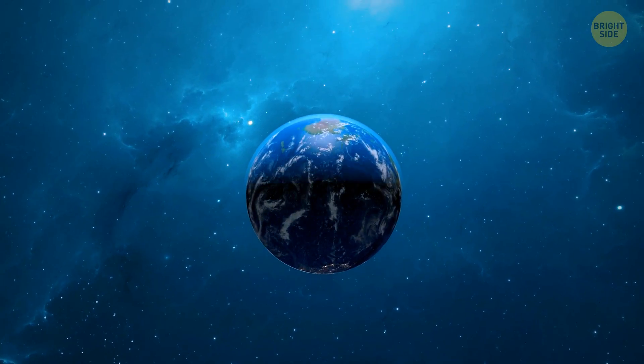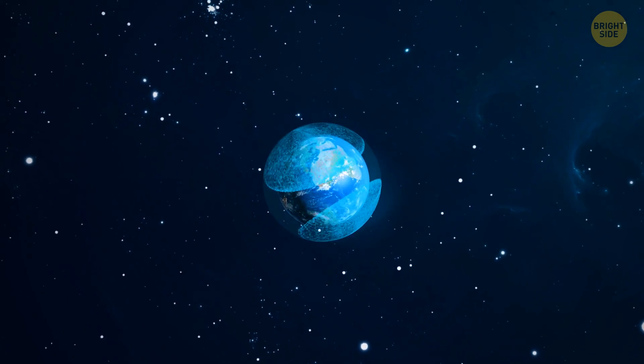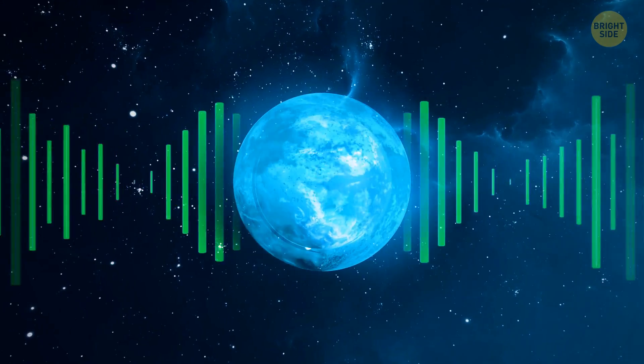But if you look up, there are many layers besides the atmosphere and the ozone layer. Scientists recently discovered a strange bubble here, which protects our planet from radiation. And nope, it's not the Earth's magnetic field — this bubble is made of radio waves.